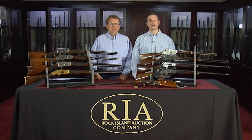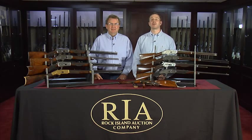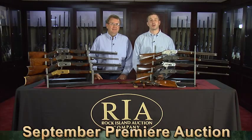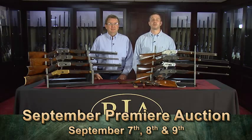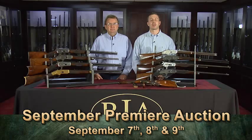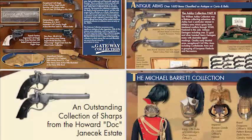Hi, I'm Kevin Hogan with Rock Island Auction Company, and I'm standing here today with my friend and firearms expert Richard Ellis. We're here today to talk to you about our upcoming September 7th, 8th, and 9th Premier Firearms Auction. We're touting this sale as our most anticipated auction in our company's history, and for good reason. The bulk of the sale is comprised of four major estate collections, all different in their scope but sharing a common theme of high quality, rarity, and diversity.